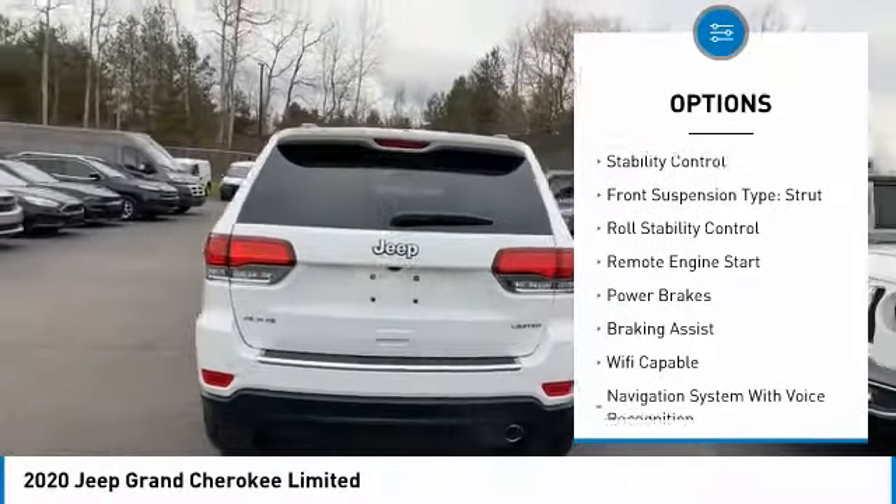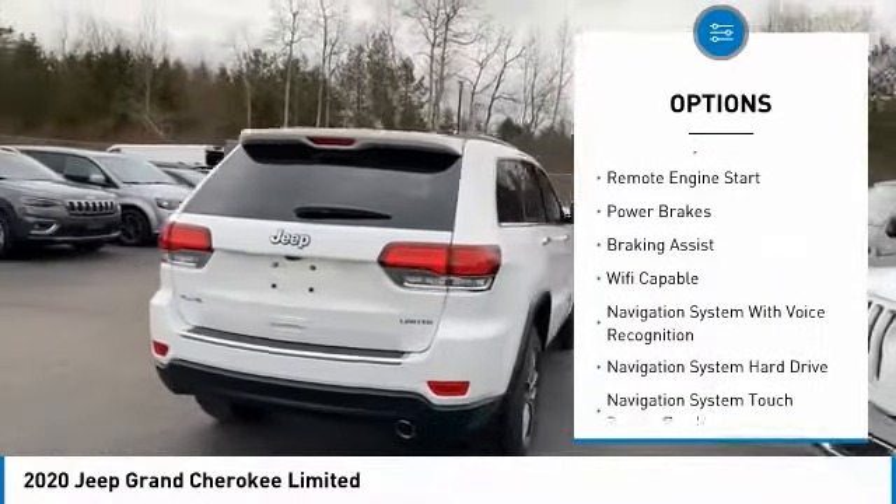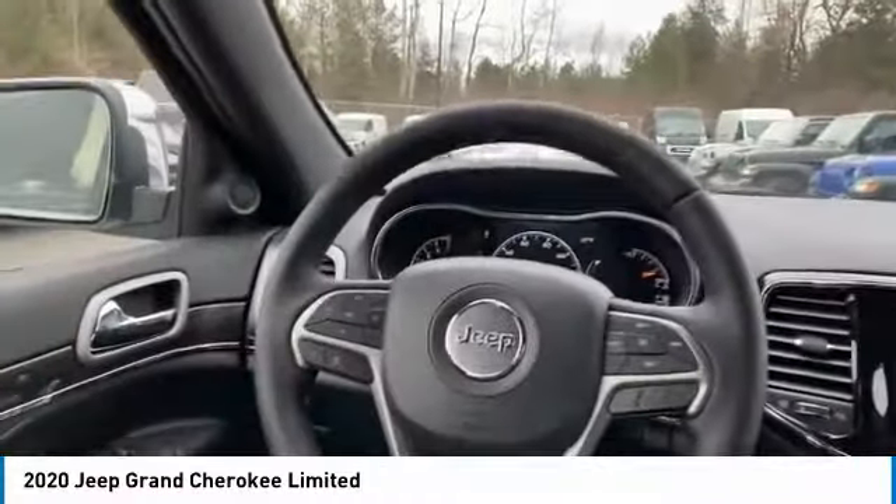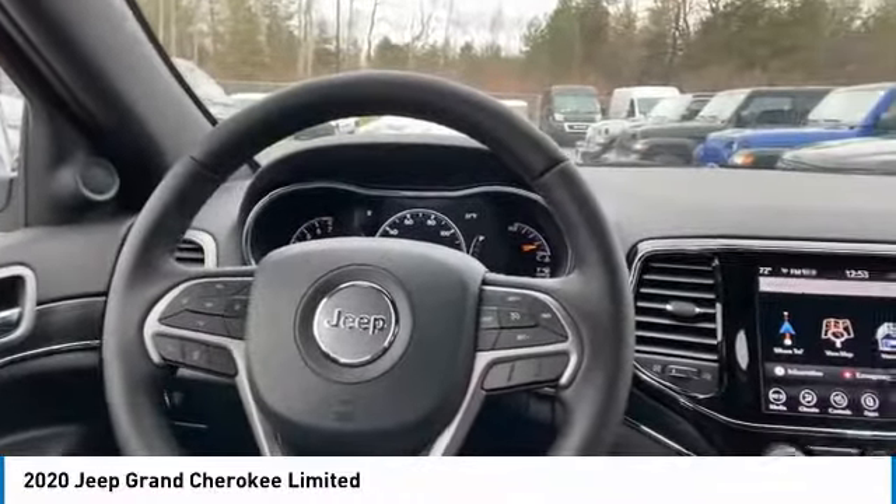hill descent control, roof rails, traction control, stability control, front suspension type strut, roll stability control, remote engine start, power brakes, and braking assist.